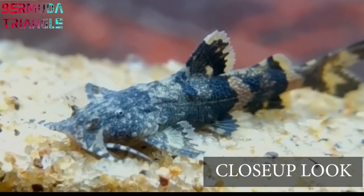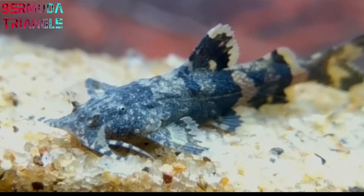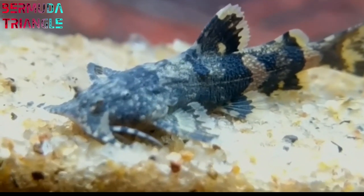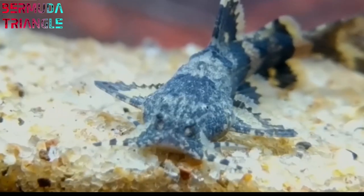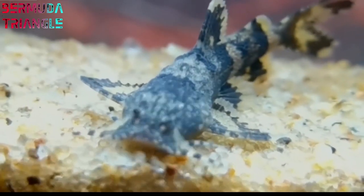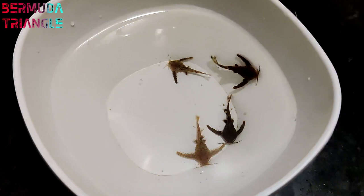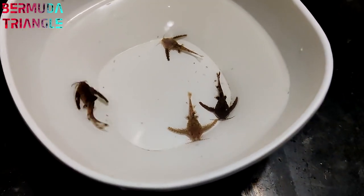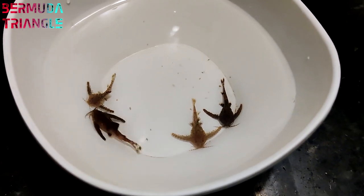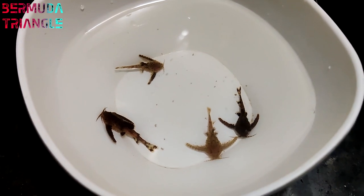First, we will see stone catfish. I have already made a video of this catfish — you will see the link in the description below. This catfish is very thin, about 1 inch. It's suitable for nano tanks. If you have a shrimp tank, you can use this catfish. It's a hardy catfish and a good choice for nano tanks.